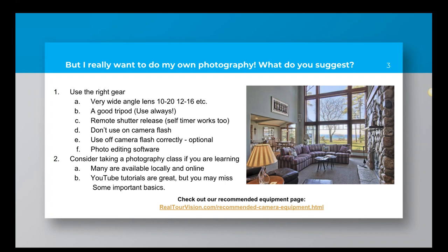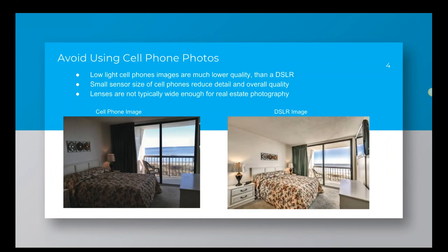If you're wondering what equipment we recommend, visit realtourvision.com under our support tab — recommended camera equipment — and you'll see a list of cameras, lenses, and type of gear that we suggest. That is geared towards photographers who are getting into the virtual tour business, but it's perfectly applicable to realtors as well. One thing we see from folks using our software, especially do-it-yourself agents, is they like to use their cell phone for taking photos.